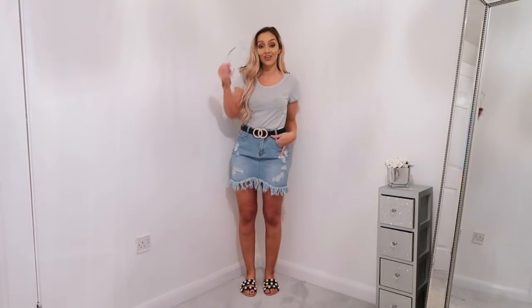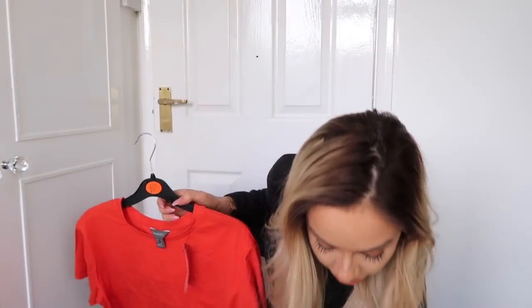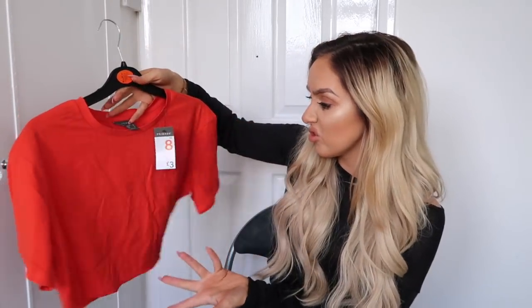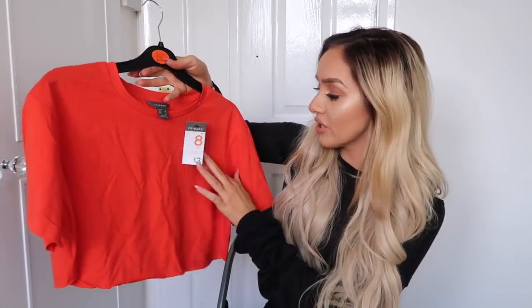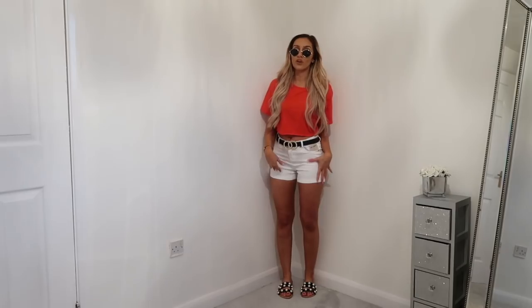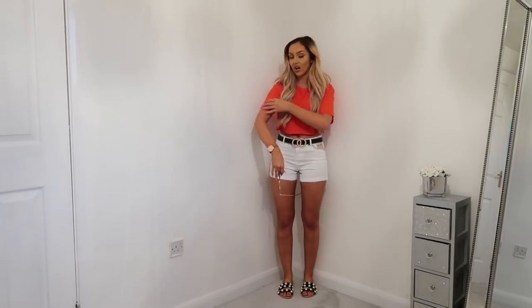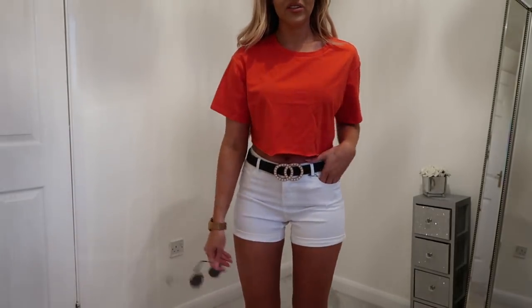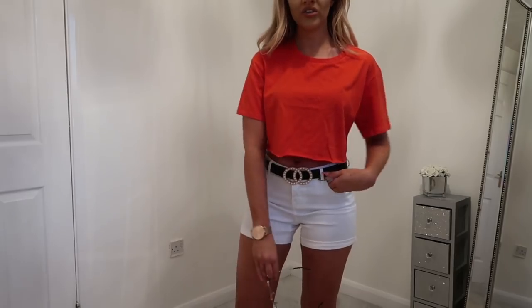The next thing I picked up would actually look really cute with the denim skirt - it's this like extreme crop top. I just really liked this, a really nice oversized basic red crop. It's pretty much a basic red tee that's been really nicely raw edge cropped, and this was only £3. I got it in a size 8. I've teamed it simply with white shorts, an ASOS belt and black sliders - just to show you how simple it is to style. Such a cute little day-to-day outfit.